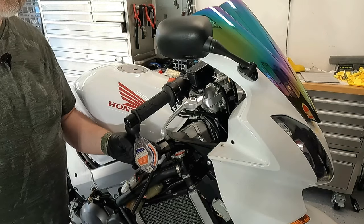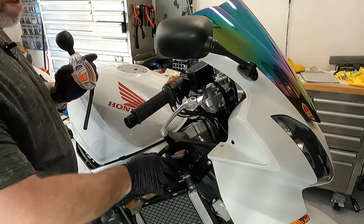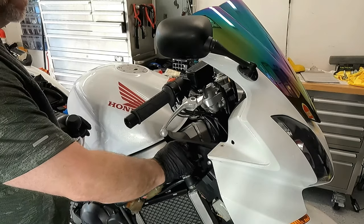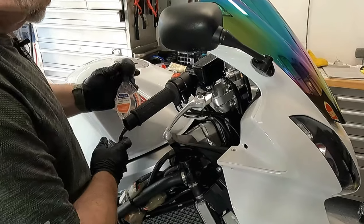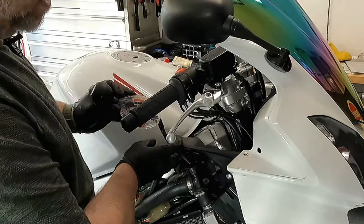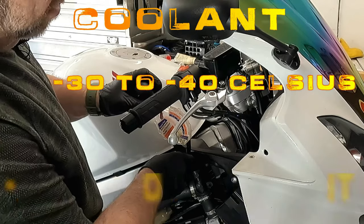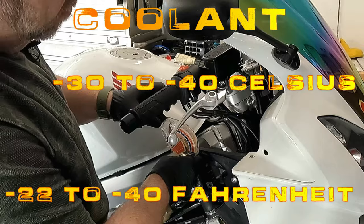The next item on my list is the cooling system and the coolant. I'm going to check the coolant at the radiator for specific gravity using a simple coolant tester — it gives me a clear indication of the freezing point of the coolant. If it's been a few years since your coolant has been changed, or if the gravity test fails, you want your coolant gravity between minus 30 and minus 40 Celsius, or negative 22 to negative 40 Fahrenheit.